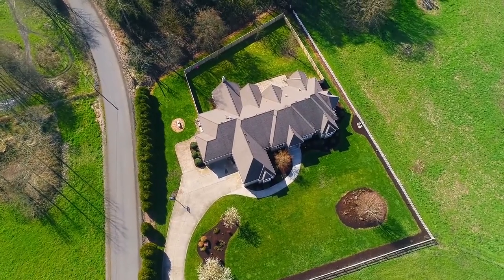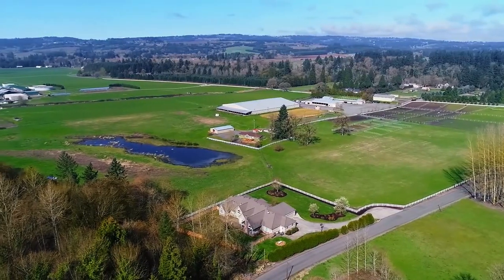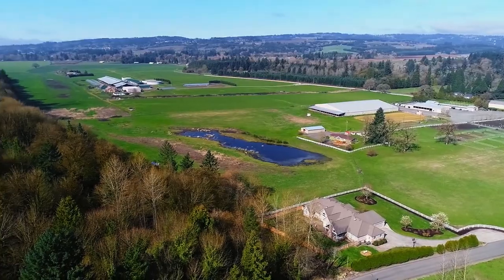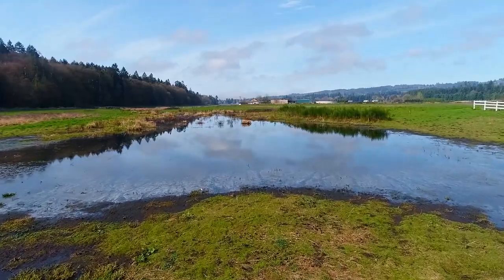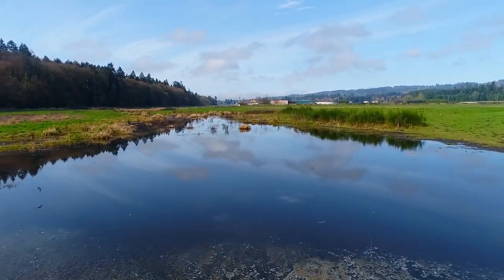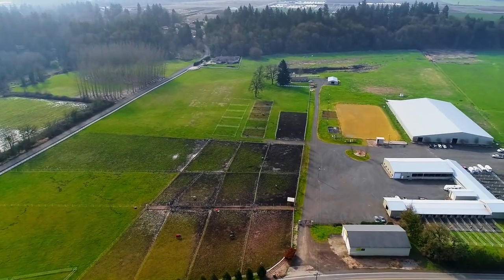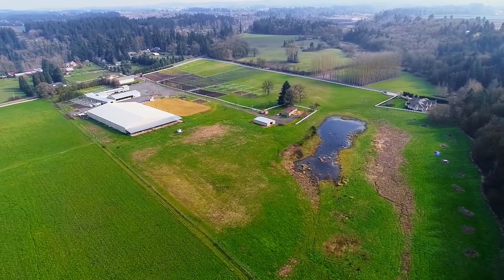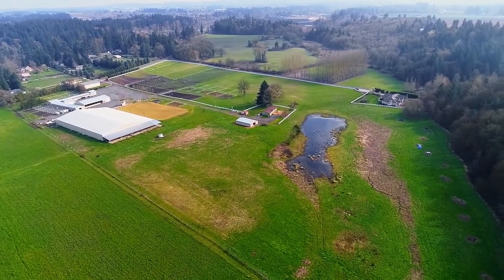Conveniently located just 5 minutes off the I-5 corridor and only 30 minutes to downtown Portland along the Willamette River, the scenic 50-plus acres comprised of pastures, trees, and a private duck pond affords ownership of a true oasis.